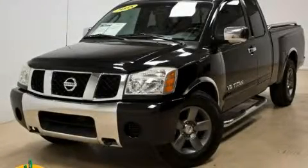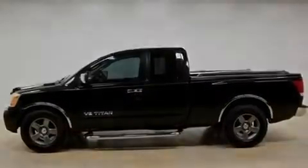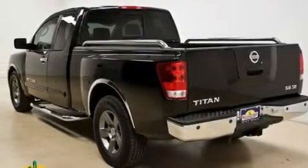This is a 2005 Nissan Titan. Whether hauling, commuting or towing, this truck is the right one for you. It features a 5.6-liter, eight-cylinder engine and an automatic transmission.